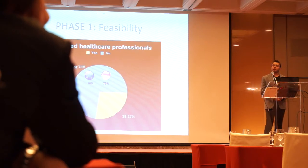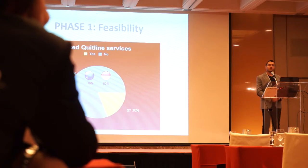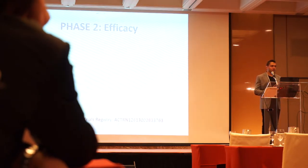Most of the participants never contacted their healthcare professionals about quitting in the last year, and most of them never contacted quit-line services. So these participants may only look for self-help without human contact. We presented the smoking-related indicators here, but a full paper will be published next month in the Journal of Medical Internet Research and Health.